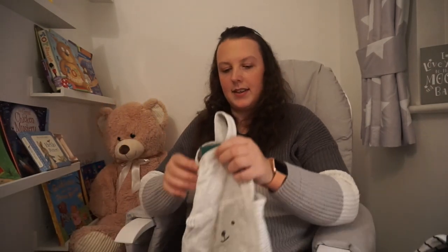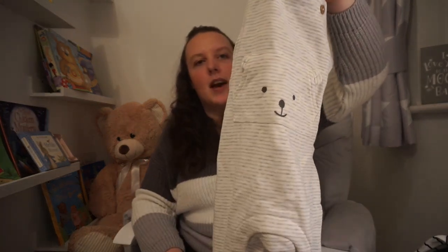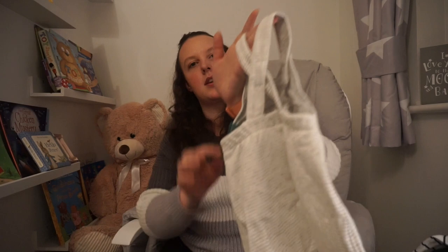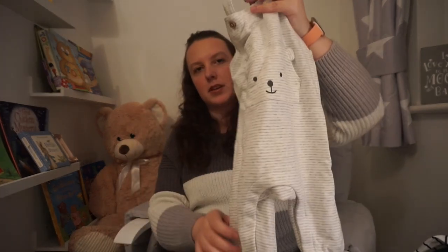Next I got this little romper set — I just thought it was so cute, it's a little bear one. My worry is she might look a bit like a boy in this, but we were out today and she's got floral dungarees on and we still get asked how old he is. So we're always going to have that problem — I figured I liked them so I was going to have them. They were £10.99 and it's just got a little crossover on the back. I just thought they looked super cute.